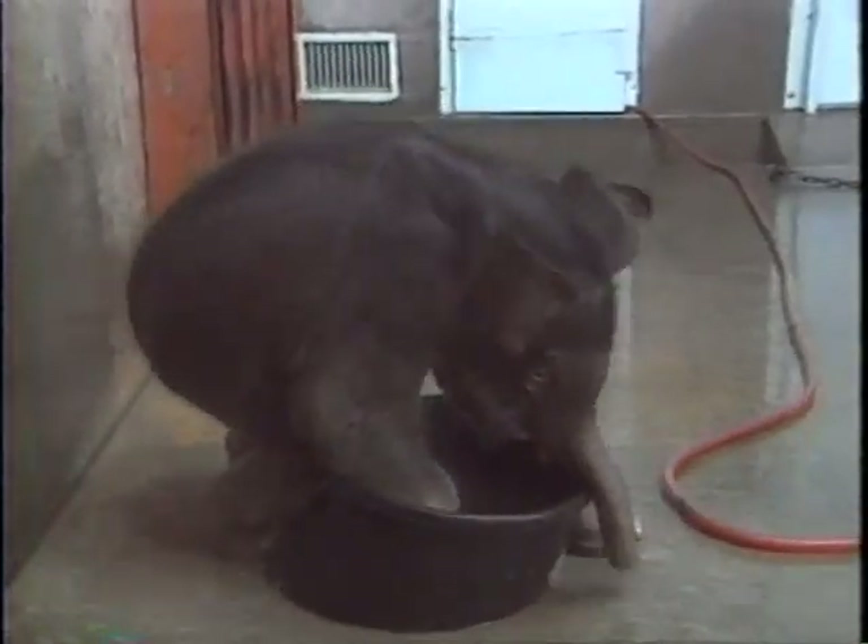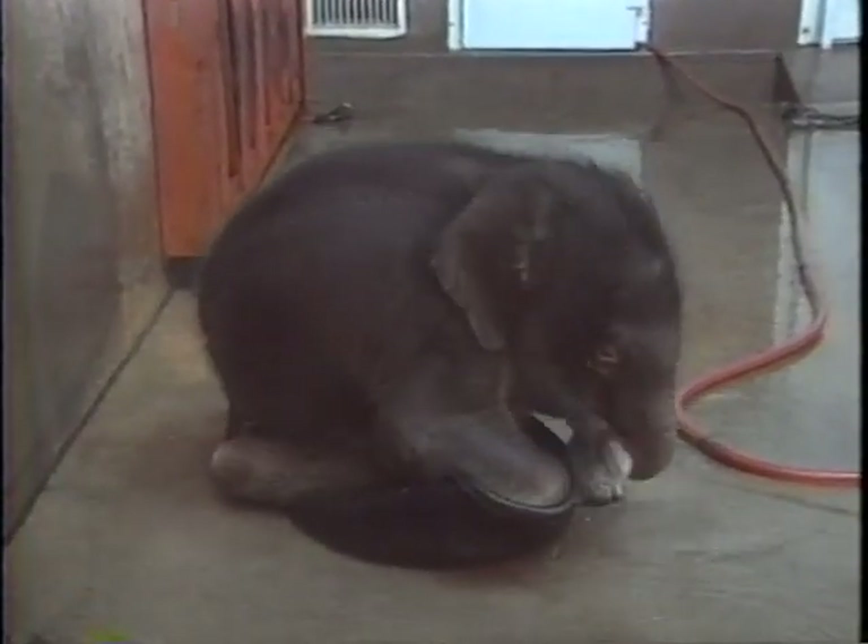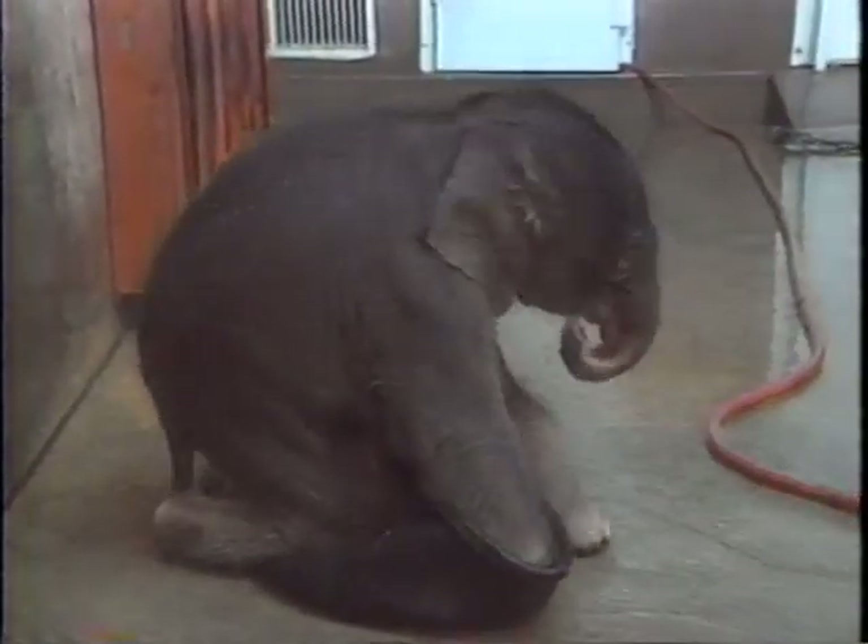Every day is a learning experience for Raja and his keepers alike. They've never had a baby elephant here, and some of his antics have caught them off guard.